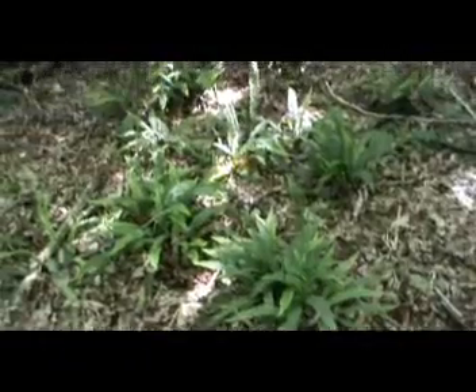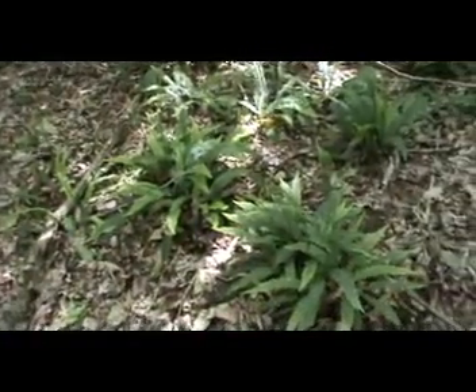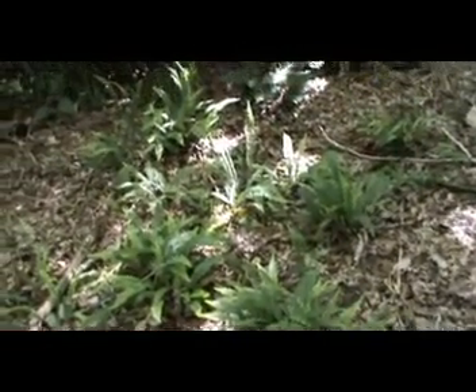There you go — this is not bracken my friends, but fern. Much beloved of our Victorians who used to collect these from around the world and grow them in cool damp greenhouses.